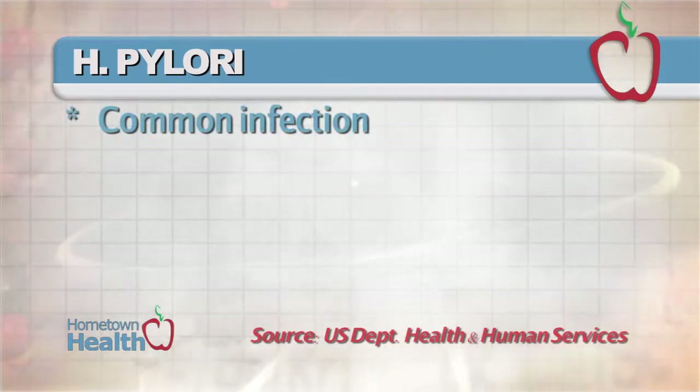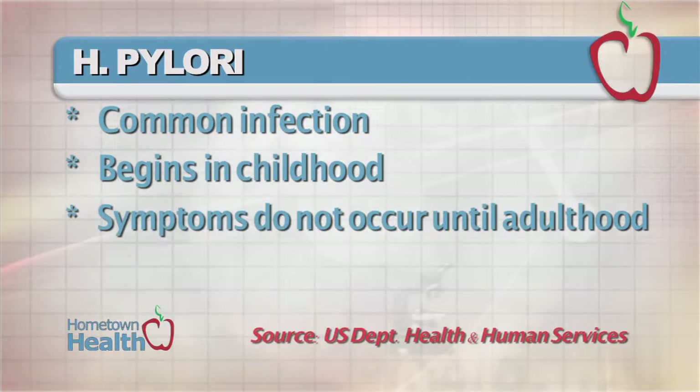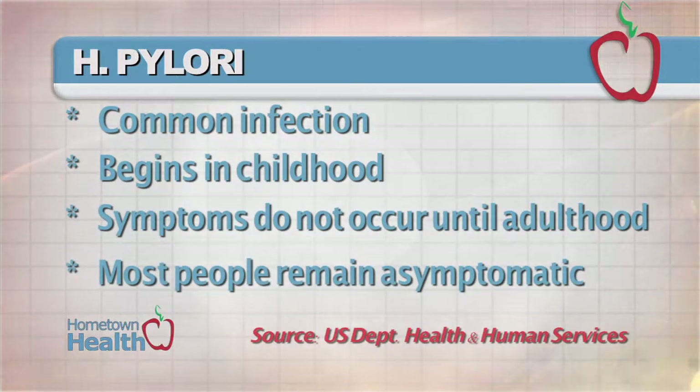Did you know that you could be harboring the bacteria that causes more than one-half of all peptic ulcers? And by eliminating the bacteria, you could be symptom-free. According to the U.S. Department of Health and Human Services, H. pylori infection is common and often begins in childhood. Symptoms usually don't occur until adulthood, although most people never have any symptoms.